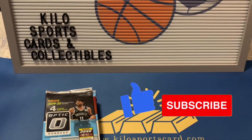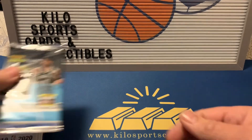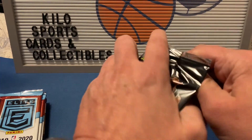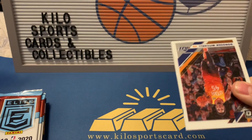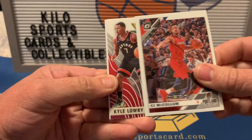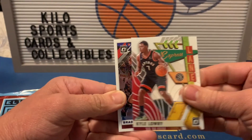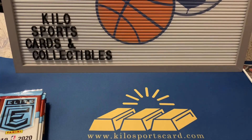Starting with the 1920 Optic. We got Donovan Mitchell, CJ McCollum, Kyle Lowry Express Lane, and Bradley Beal. So not the best pack of Optic.